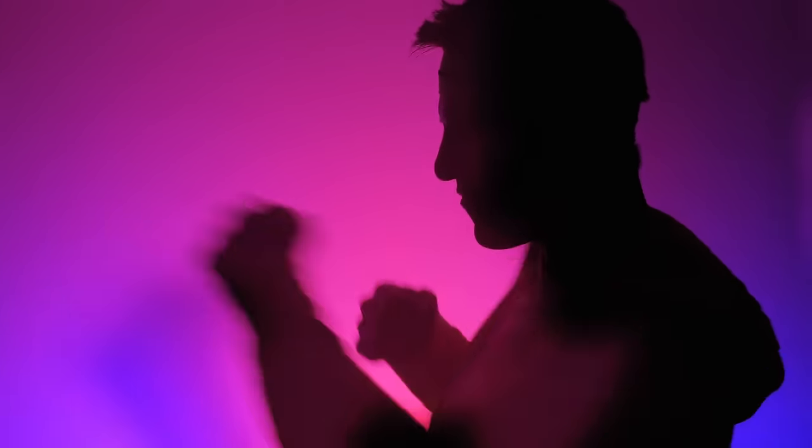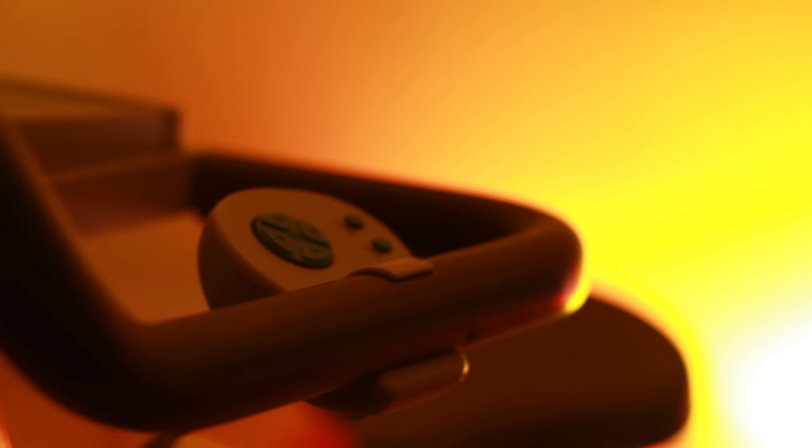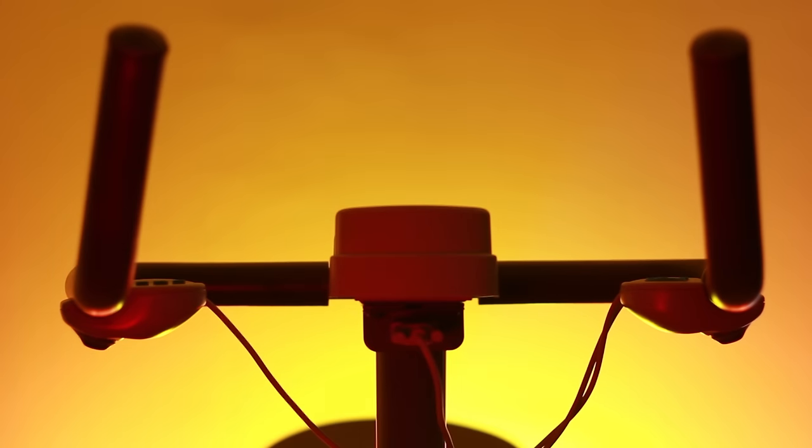This is the Super Nintendo Exertainment Bike — an exercise bike that was originally manufactured by a company called Life Fitness. This bike right here is from their Lifecycle brand.